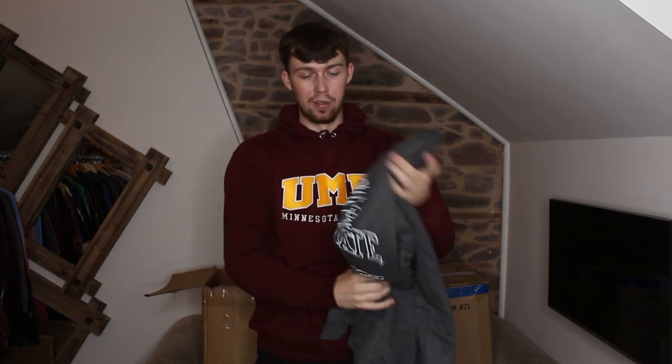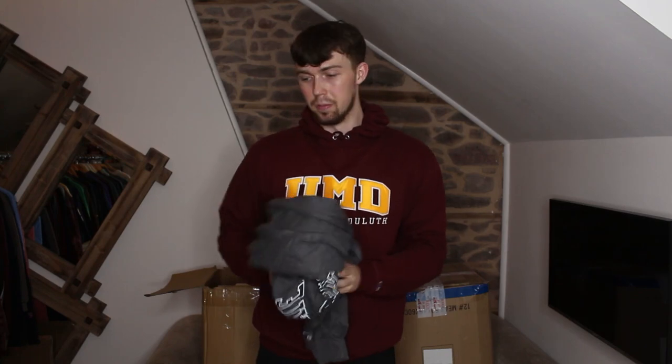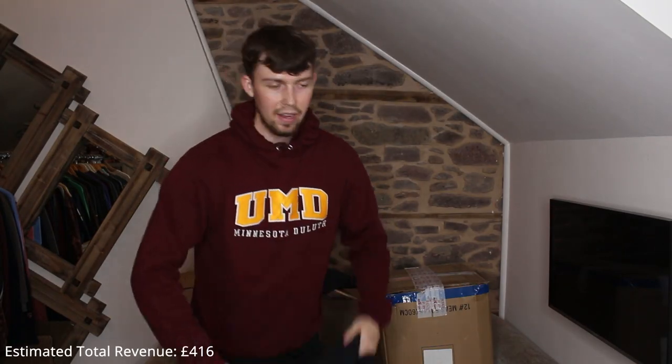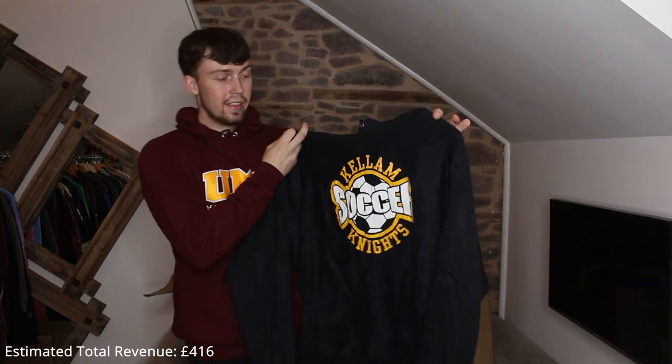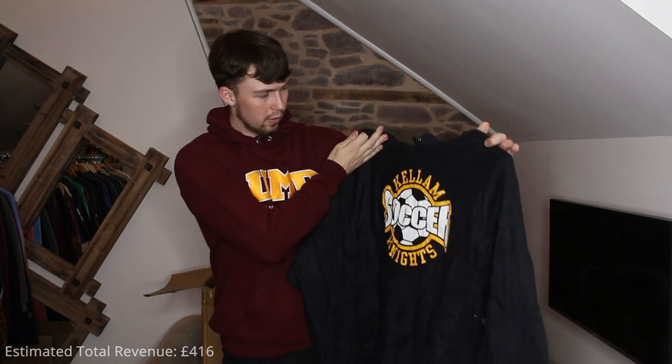My friend actually just flew out to Penn State to go to university from Manchester — she doesn't watch my videos because she hates me, but good luck! Next up we have this massive Champion one — it's a reverse weave, vintage, on a vintage Champion tag. Premium reverse weave — Kellum Soccer Knight — really good quality. I love reverse weaves, so heavy and comfy.